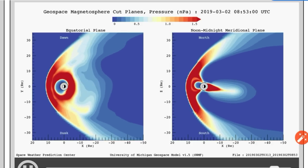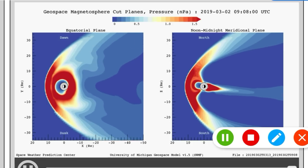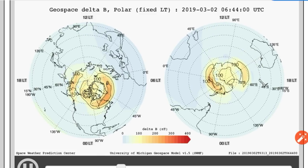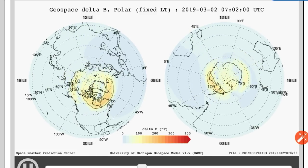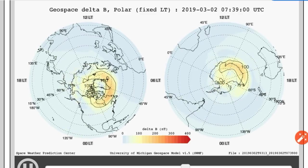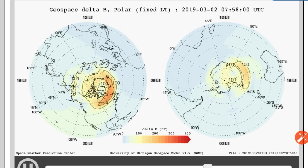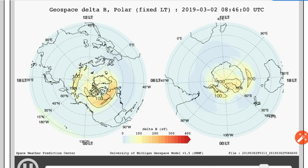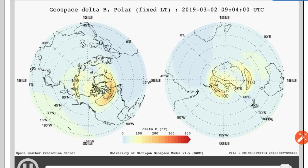Moving on to ground geospace perturbations. First, we'll look at the situation from the poles. We see quite a bit of undulations going on with that. But keep in mind, this is not a direct measurement — this is a change in the B field. A B field is the field that goes through a magnet.